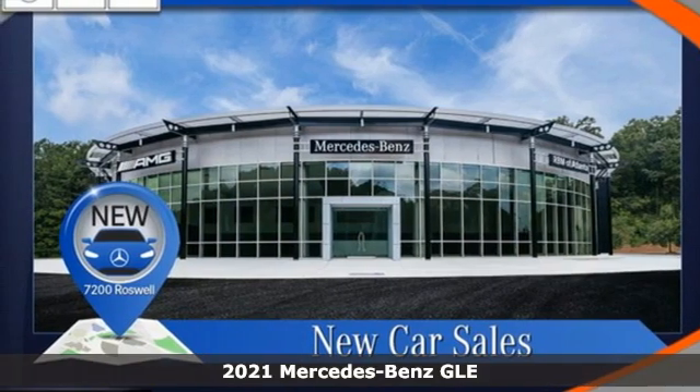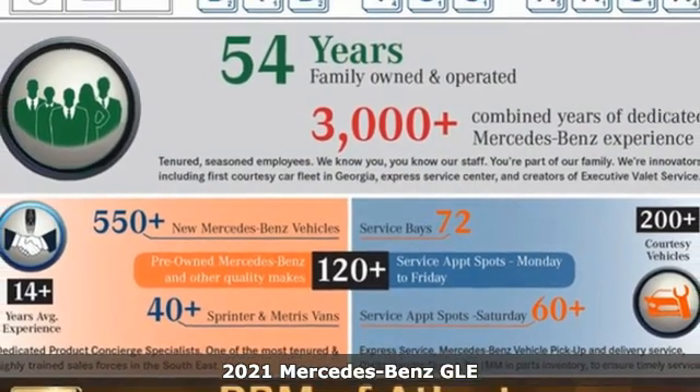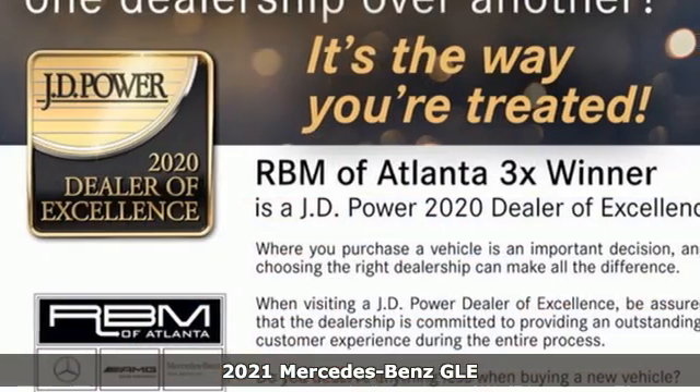It's a new 2021 Mercedes-Benz GLE. This GLE is reassuring when the weather turns and rewarding when the road turns.